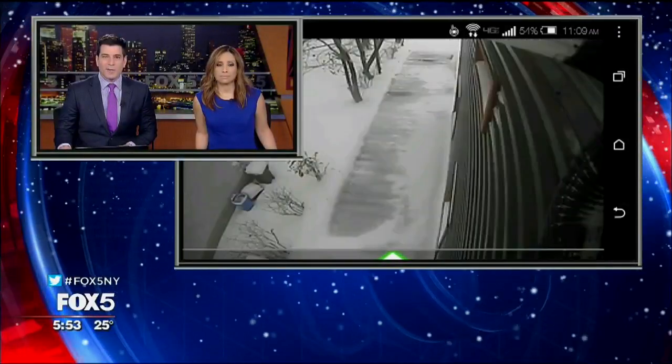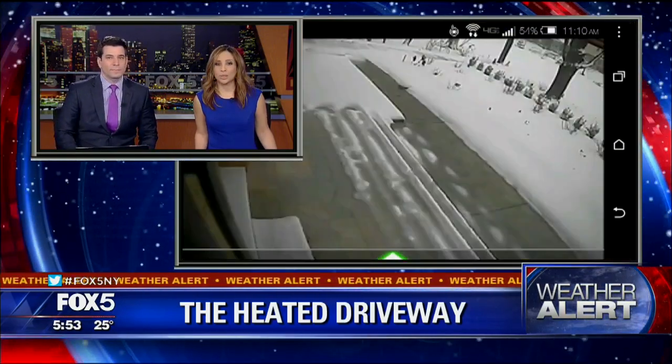Imagine standing inside your home during a blizzard and just watching all that snow melt off the driveway. Sounds dreamy. Well, one New Jersey family gets to do that during every single storm they experience.